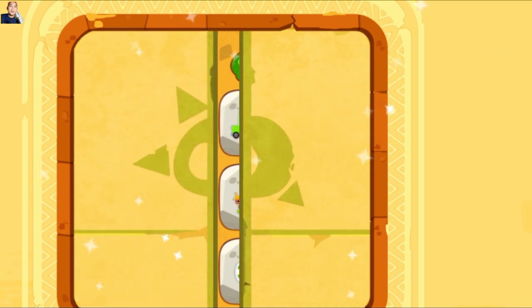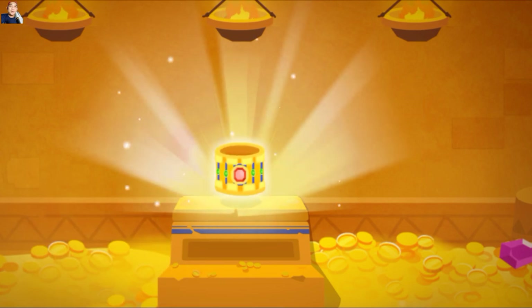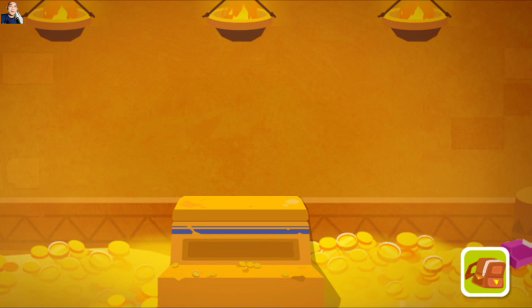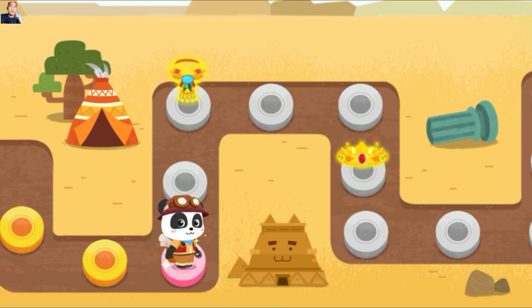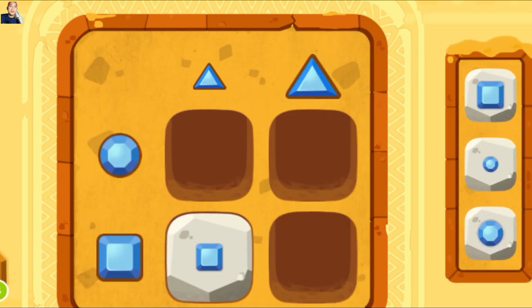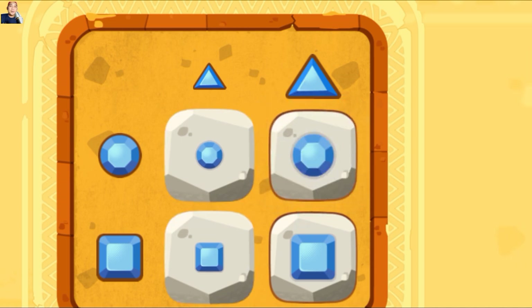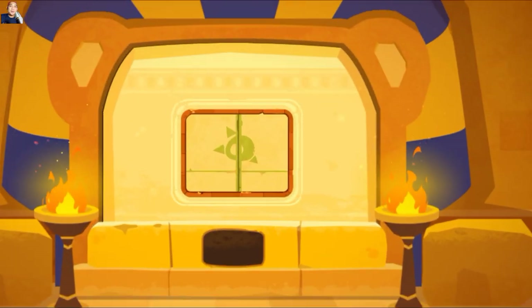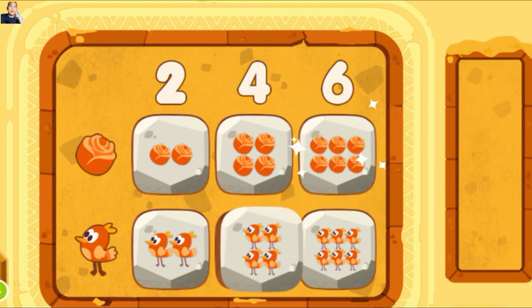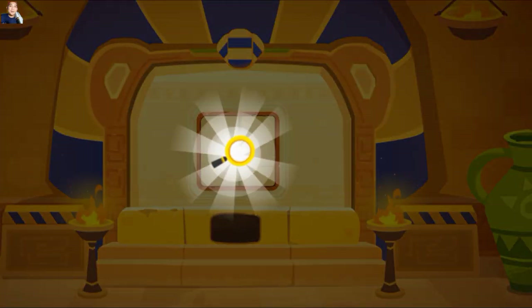Kamu keren. Kamu telah memecahkan kode ini. Wow, kamu telah menemukan gelang berkilau. Kamu keren. Kamu telah memecahkan kode ini. Kamu keren. Kamu telah memecahkan kode ini. Wow, kamu telah menemukan kaca pembesar.